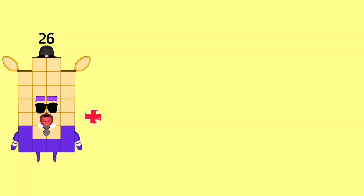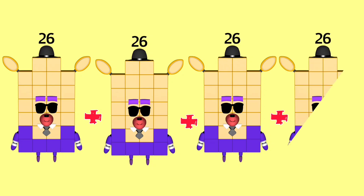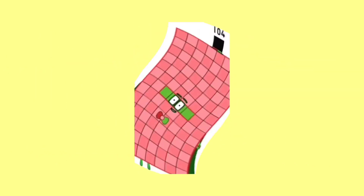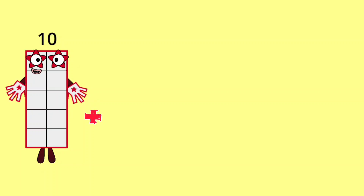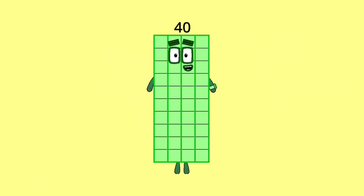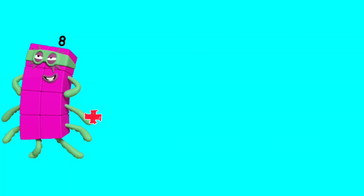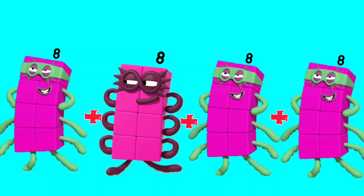26 plus 26 plus 26 plus 26 plus 26 is equal 104. 10 plus 10 plus 10 plus 10 plus 10 is equal 40.